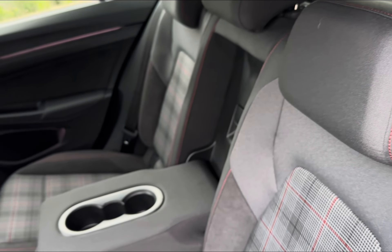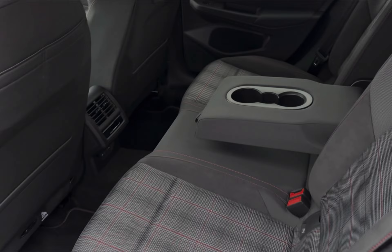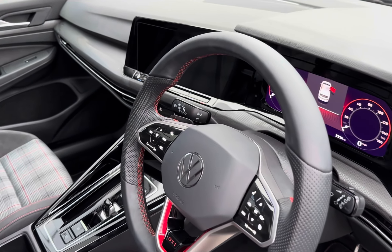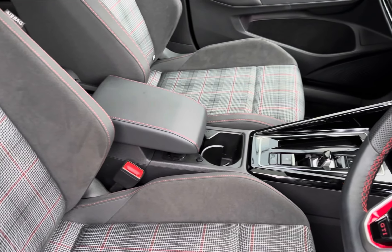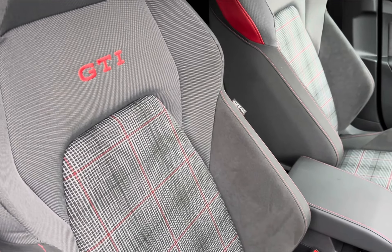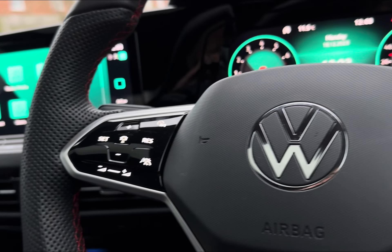Step into a sleek and sporty full cloth interior with contrasting red stitching and a pull-down armrest for further comfort. Inside your front interior you have your stylish GTI multifunctional flat lever steering wheel with access to your digital cockpit and central touch display, providing full entertainment all around. Your two front seats come with a full cloth finish with GTI embroidered badging for that stylish finish.